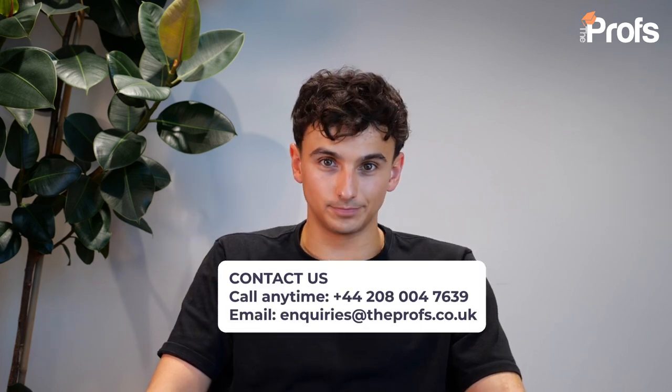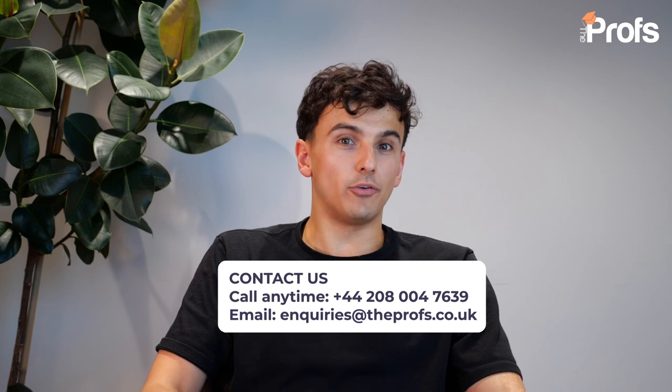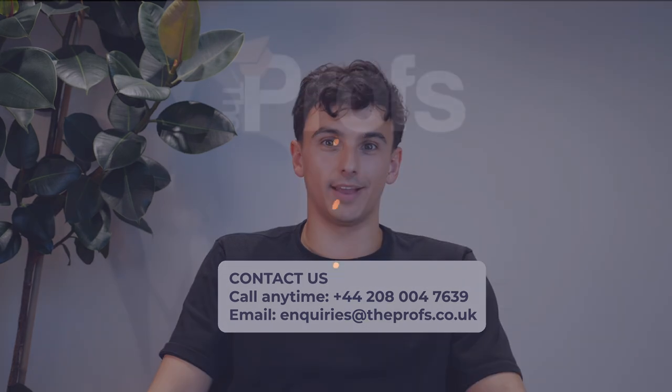Thank you for taking the time to listen to this short video. I hope you found the tips useful. If you or anyone you know are thinking of applying to the Bachelor's in Business Administration, or any other course like the Data and Business Analytics or Economics programs at IE, please do get in touch using one of the links on the screen now. Above all else, good luck with your application.